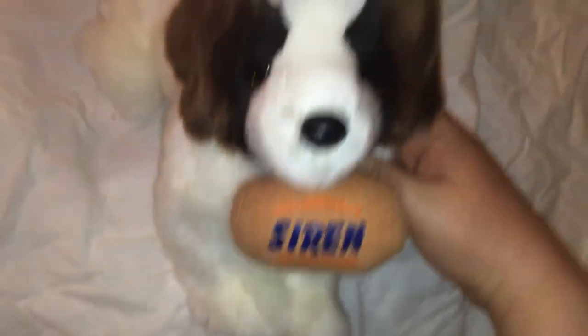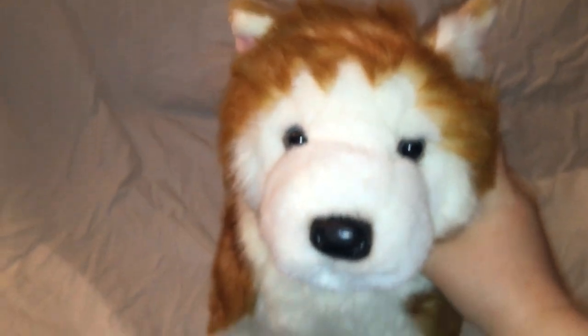This is Siren the St. Bernard — he's a promotional rescue dog for Hull Ambulance. And this is Coda, a brand new promotional Douglas Red Husky. He's really big.